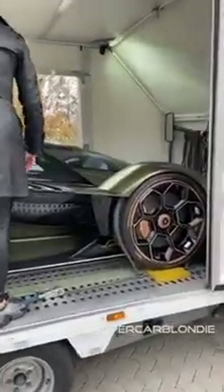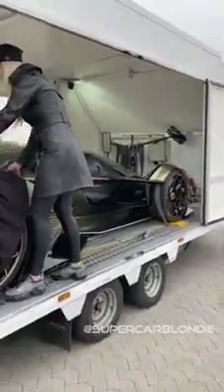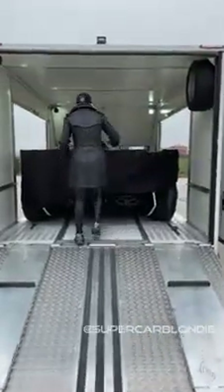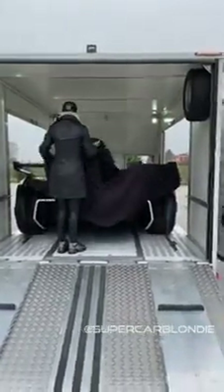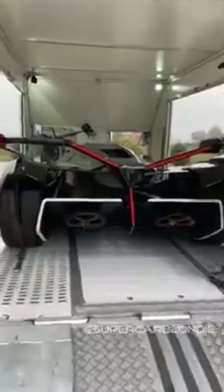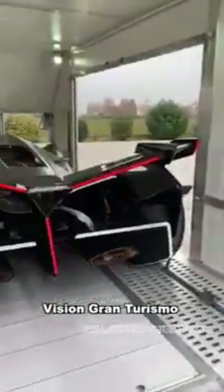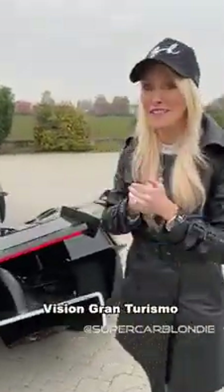Are you seeing this? This is crazy. Coolest car of 2020. Look at this — this is the Lambo V12 Vision Gran Turismo.